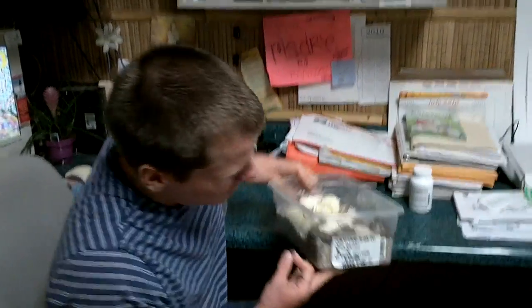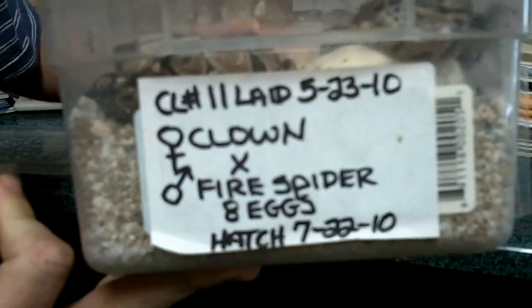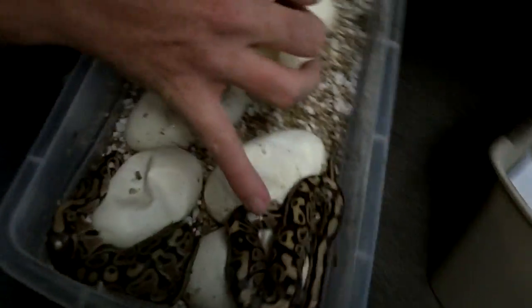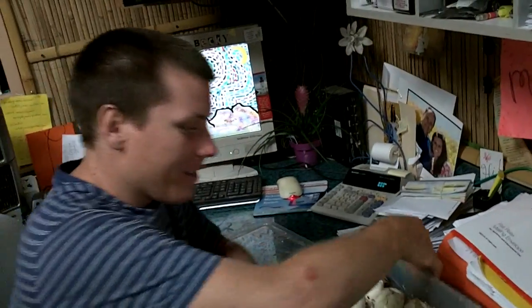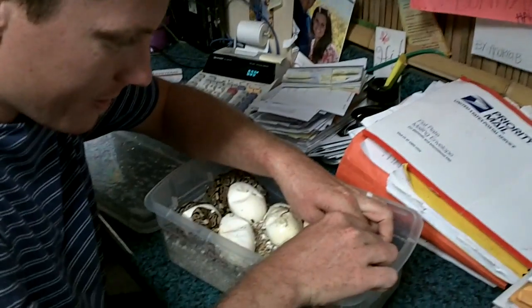Hey everybody, this is kind of a cool little ball python clutch hatching. Super Sunday — it's a female clown bred to a male fire spider. I can see a couple out already and we've got one fire here. These will all be 100% het clown, so that's a fire het clown, which should make some pretty cool offspring. I haven't seen any fire clowns before — I don't know that they exist.